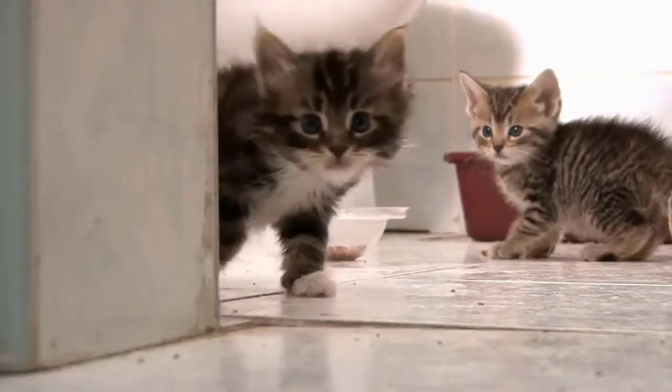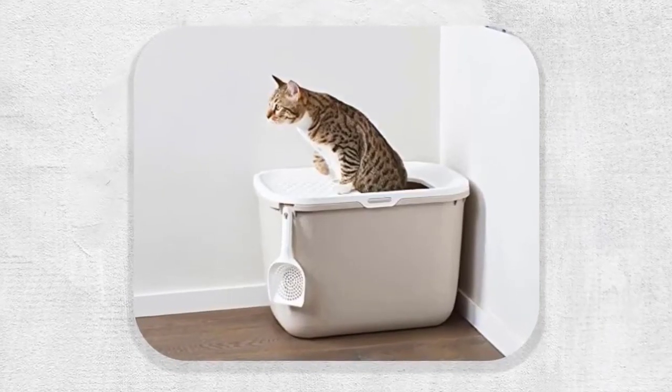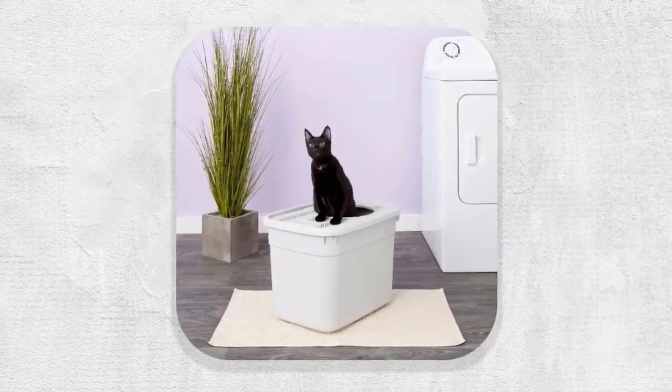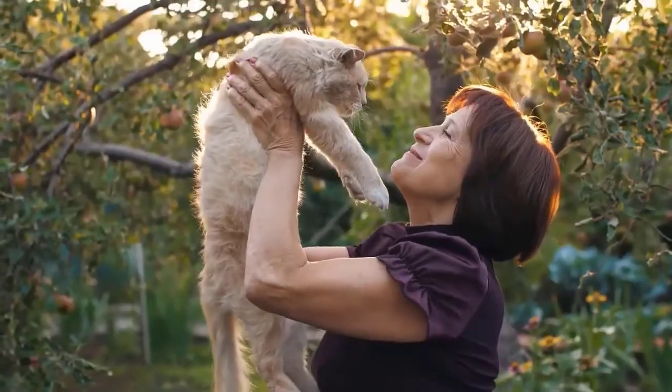Some cats are able to kick up more of a mess when using a litter box. It can leave you frustrated and fed up, but many owners are turning to top entry litter boxes to solve their problems. A box of this style solves this issue immediately and for very little expense.